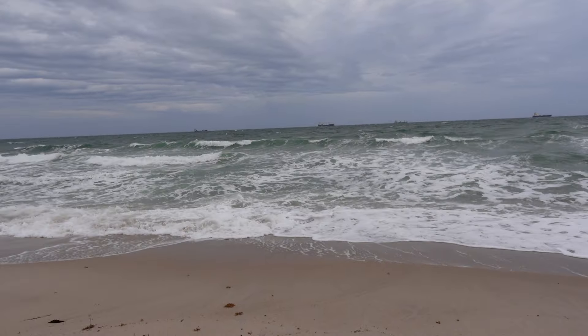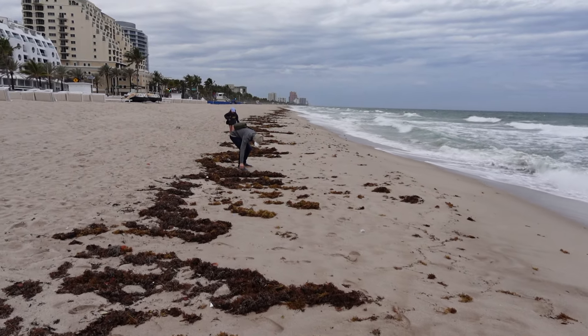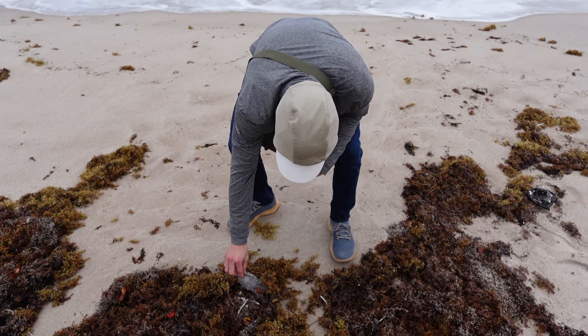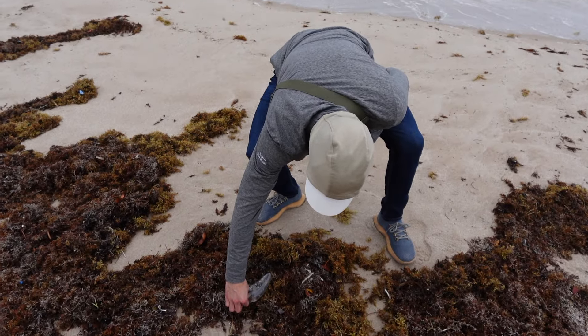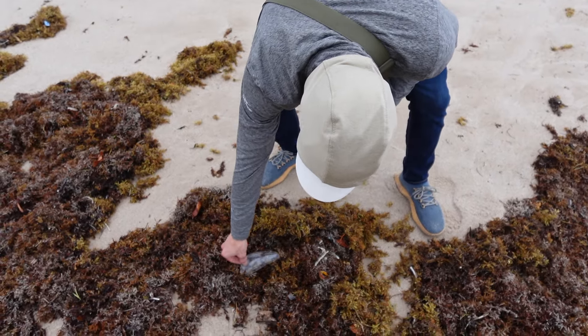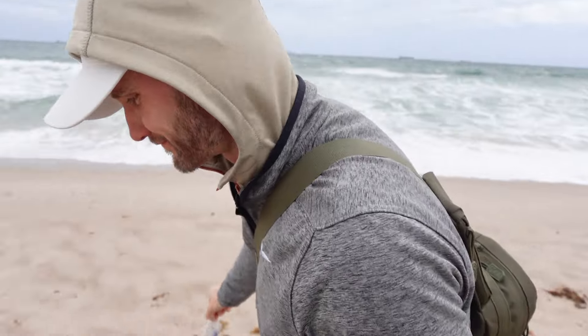The rain let up for a little while, so we decided to take a walk on the beach. Brandon taught us that you can pick up these jellyfish by the head — you don't want to get whipped right there. We're going to get through it. You can eat these. That looked too real. Ew, Brandon.